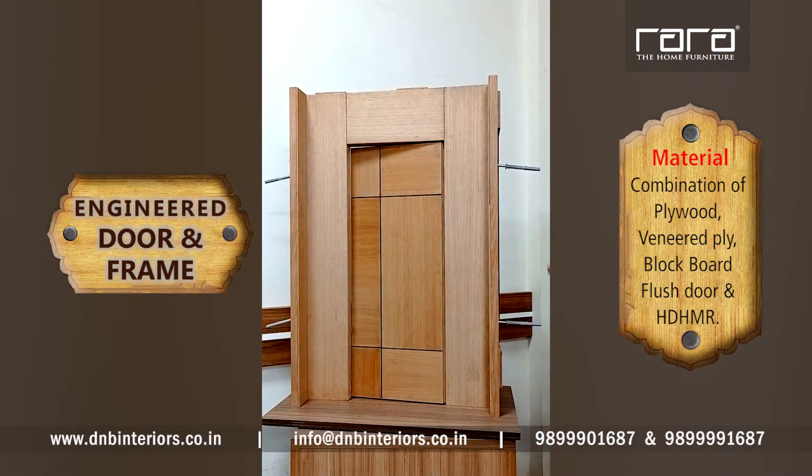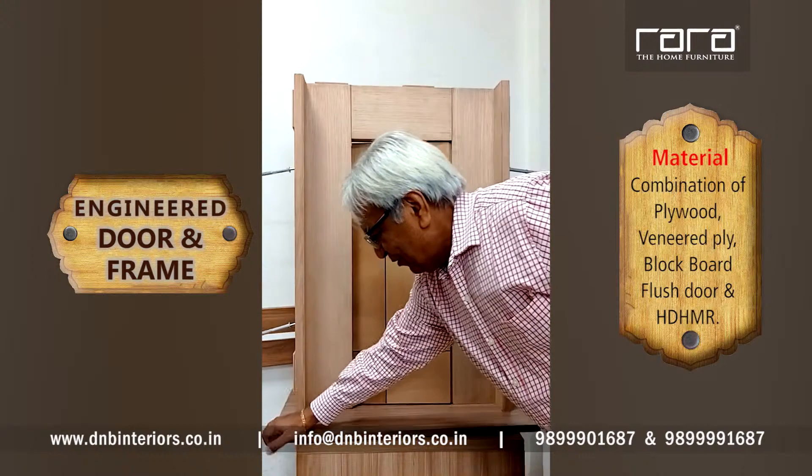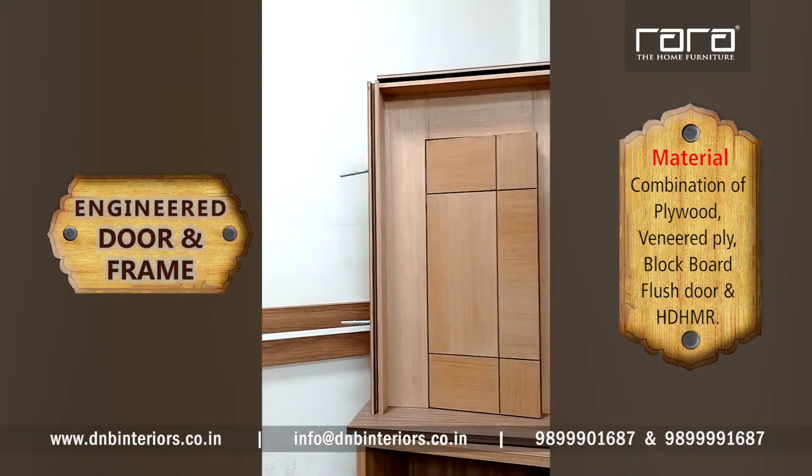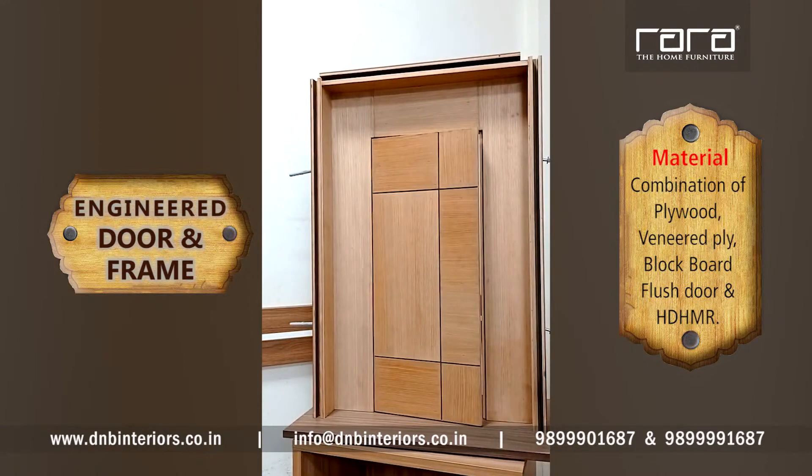We have modified the design because the thickness of the door frame will only be about 35 mm. To make it appear wider, we modified the design to look like this. This is the wall and there may be some gap, so we have fixed an architrave which will go like this.